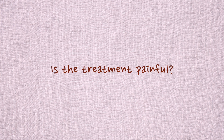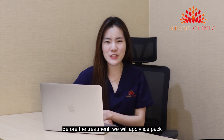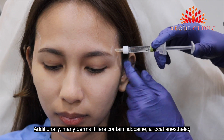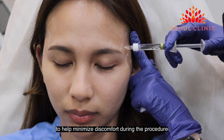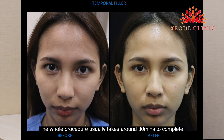Is the treatment painful? Not really. Many patients find it causes minimal discomfort. Before the treatment, we will apply an ice pack to help minimize discomfort from the injections. Additionally, many dermal fillers contain lidocaine, a local anesthetic to help minimize discomfort during the procedure. You might feel a slight pinch or pressure during the procedure.